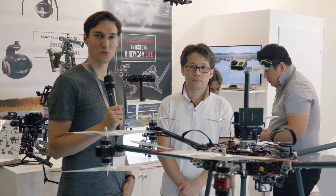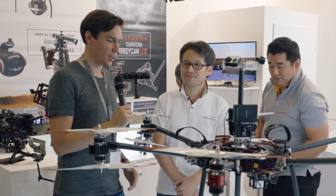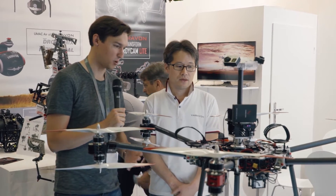Hi, this is Seb from Cinema 5D and we're here at Photokina 2016 at the Vervon booth. I'm here with Charlie from Vervon. Hello, Charlie. You have a very interesting new product — it's a drone, but it's a very, very special drone. So what is the special thing about this monster?